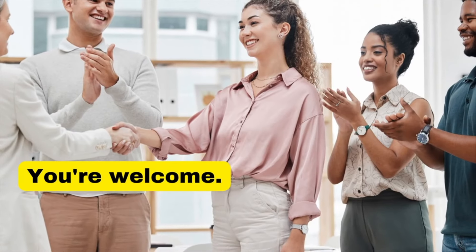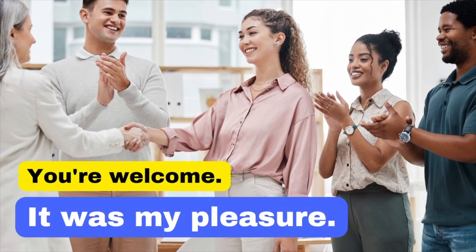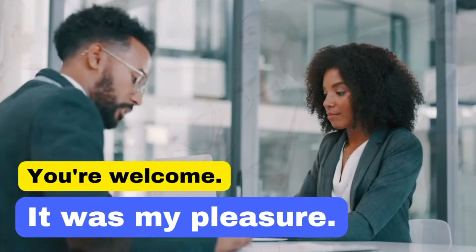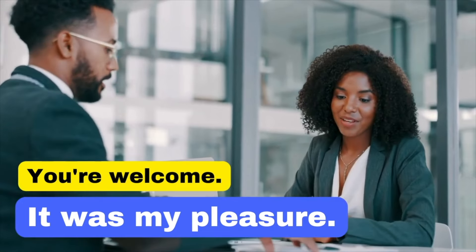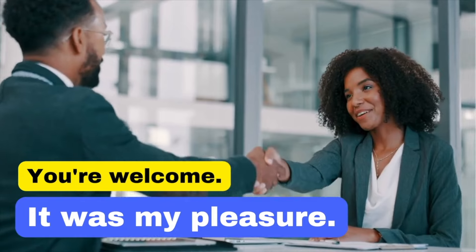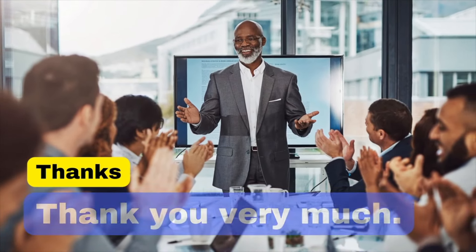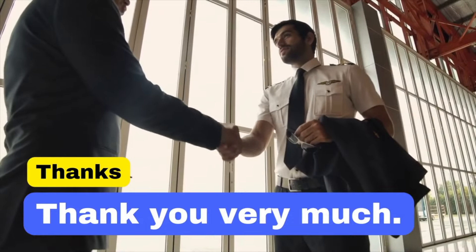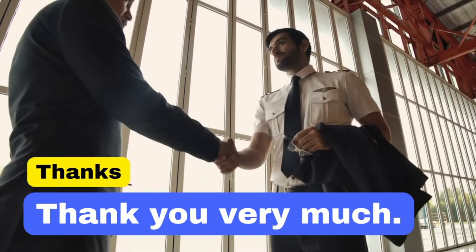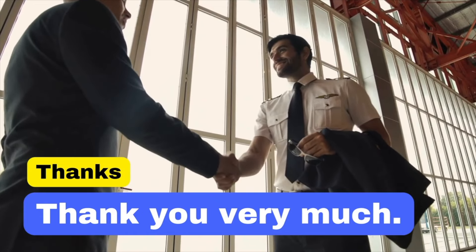While 'You're welcome' is polite, 'It was my pleasure' adds a touch of formality and warmth, often appreciated in business communications. 'Thanks' is casual and can be seen as less sincere — 'Thank you very much' is more formal and expresses greater appreciation. Thank you very much.